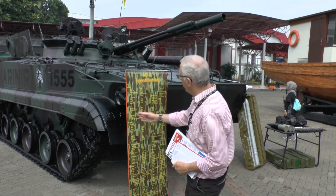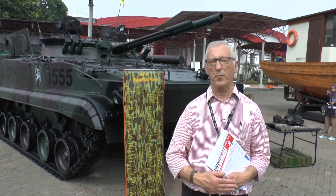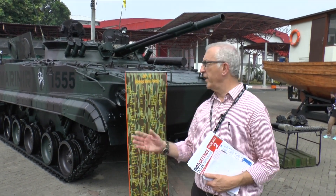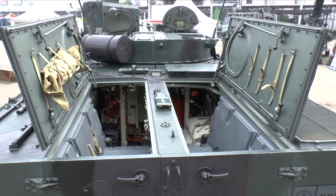Mounted on the other side is a 7.62mm coaxial machine gun, and uniquely, if you look at the front, it's also got one 7.62mm machine gun mounted on either side, which will supply suppressive fire during assault. The main disadvantage of this vehicle is that the engine is at the back, which makes it difficult for the crew to rapidly enter and leave the vehicle.